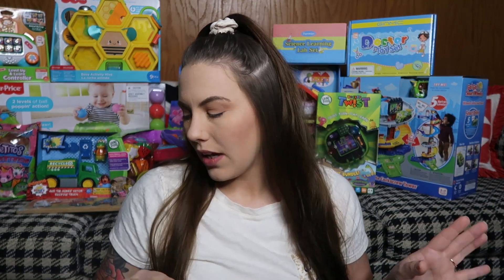Hey guys, welcome back to my channel! My name is Kayla. In today's video I'm showing you guys what I got my kids for Christmas. I'm officially done Christmas shopping and hopefully will not buy anything else because honestly they don't need anything else. I got some pretty good deals - I took advantage of the Target deal they had about a month ago where you spent a hundred dollars and got $25 off.